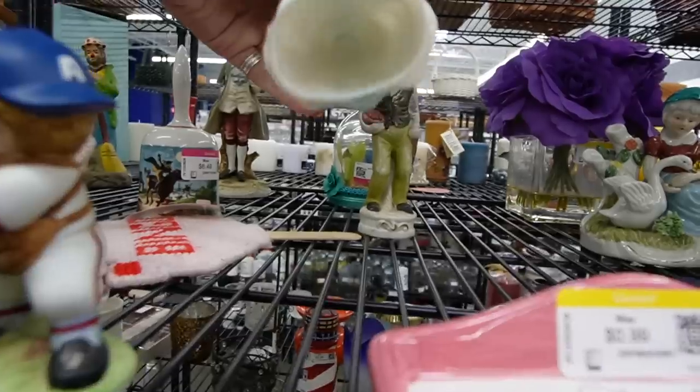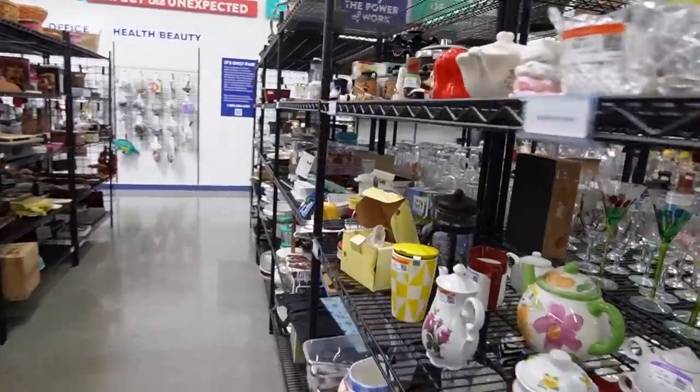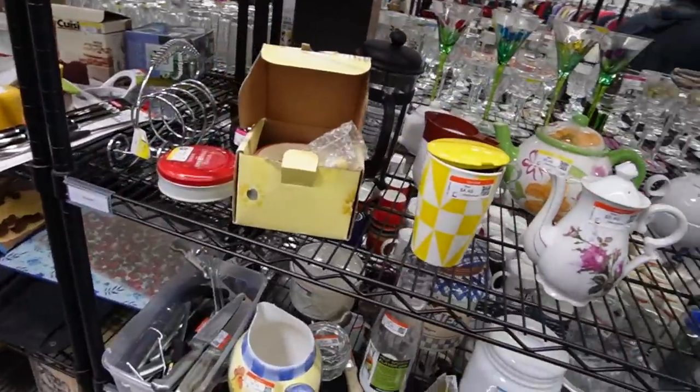$12.50 for her. I thought she was waxed, but it turns out she's plastic. Alright, only one more row to go.